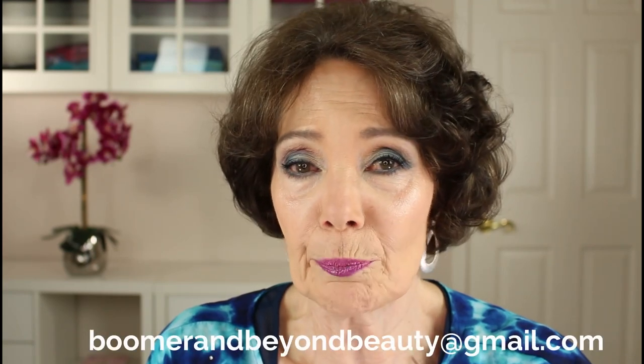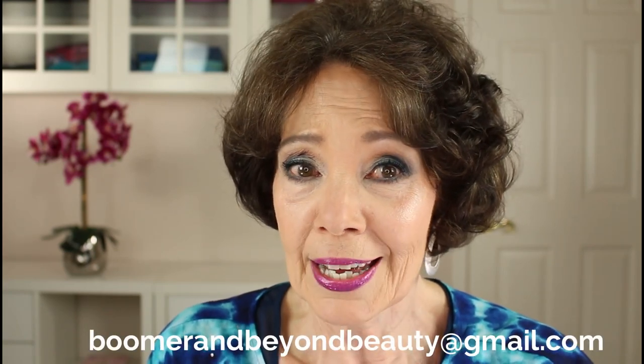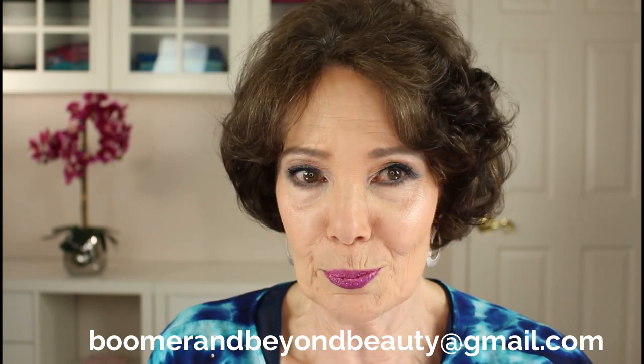Before I sign off, I also have had several people ask how they can receive the weekly newsletter that I send out, which is called Makeup Tips and Tidings. If you'd like to be on my mailing list for the newsletter, all you have to do is drop me a note at boomerandbeyondbeauty@gmail.com to let me know that you'd like to be added to the mailing list.